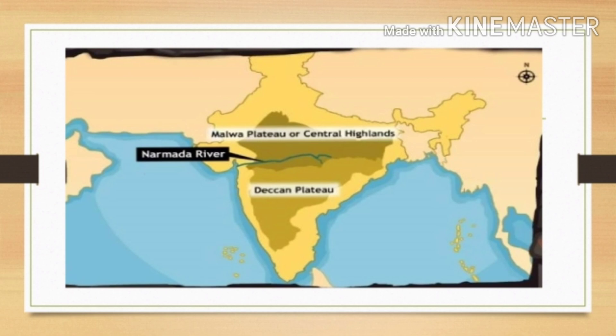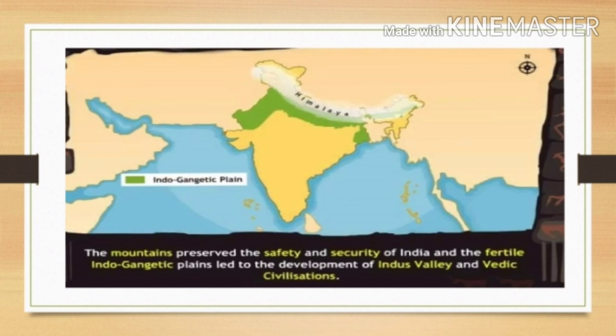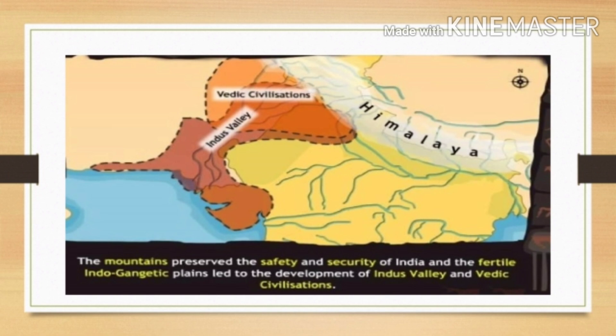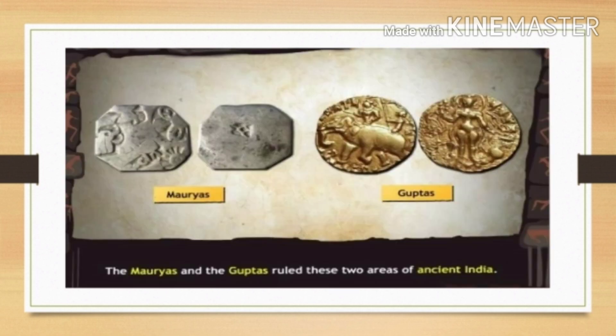The mountains preserved the safety and security of India, and the fertile Indo-Gangetic plains led to the development of the Indus Valley civilization and Vedic civilization. The Malwa Plateau or Central Highlands and the Deccan Plateau in the south were areas where the Mauryas and the Guptas ruled in ancient India.